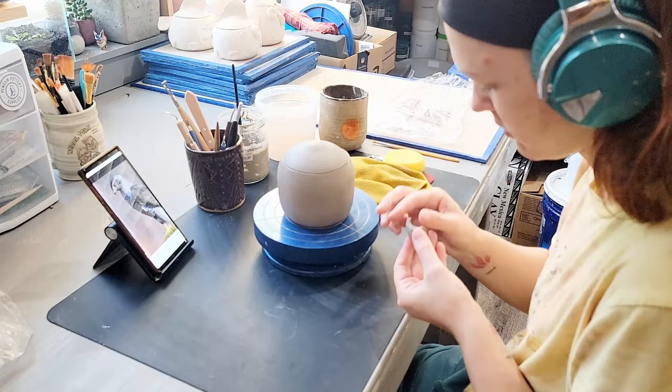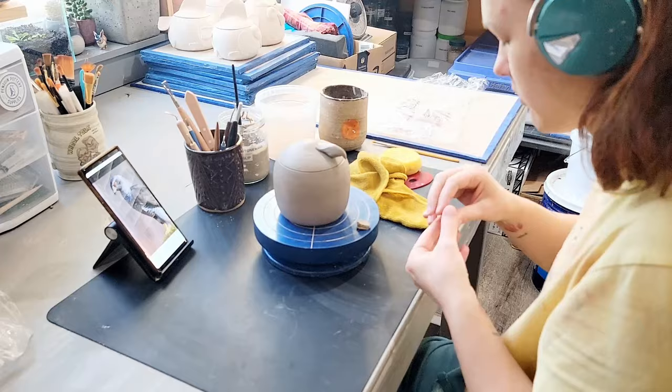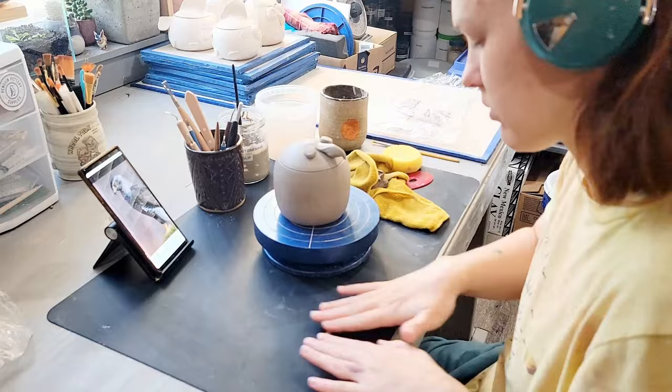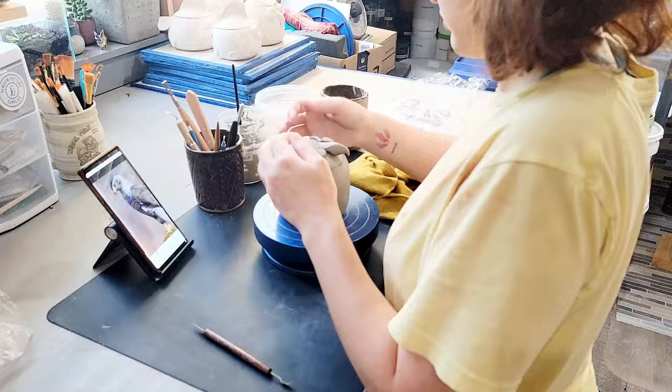The base for this sculpture is a jar that I threw on the wheel as a single closed form. After opening and trimming the jar, I store the jars in a damp box until I'm ready to sculpt them. A damp box is a sealed plastic tote with a layer of pottery plaster at the bottom. Damp boxes are a great way to even out moisture levels and keep ceramic work damp for extended amounts of time. If you'd like to learn how to make a damp box, you can check out my video here.